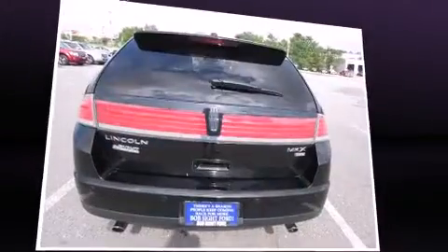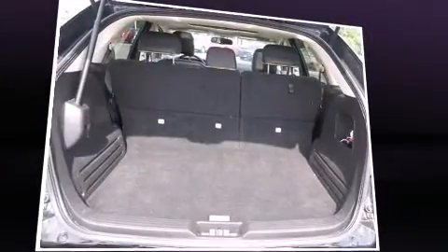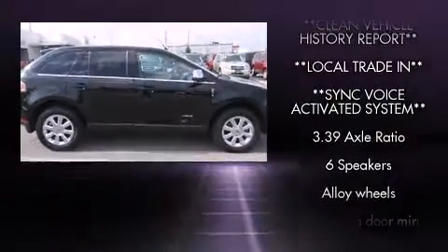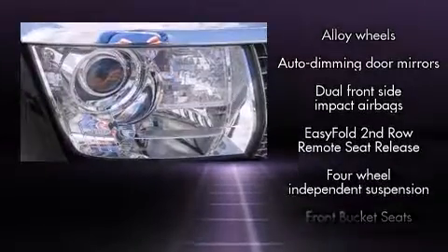Top features include front dual-zone air conditioning, leather upholstery, front and rear cupholders, speed-sensitive wipers, an automatic dimming rear-view mirror, heated and ventilated seats, rear parking sensors, and remote keyless entry.